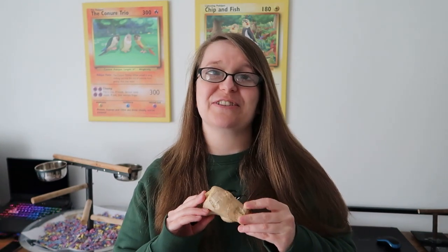My birds absolutely love ginger and it's really fun to offer as well. I really like the smell of it — and ginger is good for you too, so if you want to share a little bit of ginger tea with them, that's absolutely fine as well.